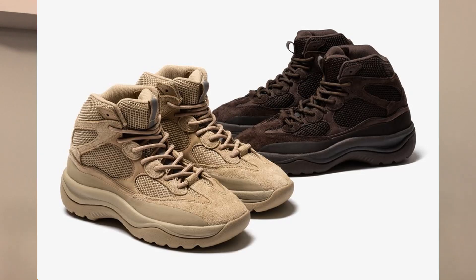Moving on to September, we do have a few releases. The first restock we will be seeing is the Yeezy Desert Boot in the Oil and Rock colorways. Both will be returning in September with no confirmed release date, at a retail price of 200 US dollars each.